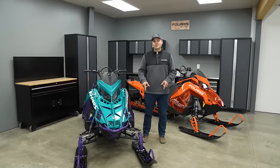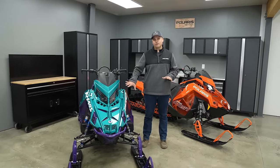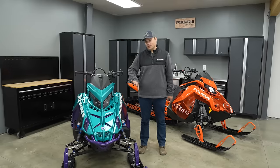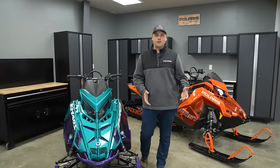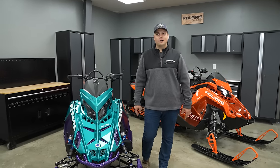Hey everybody, we're back with another episode of Sled Tech. Today we've got two different flavors of RMK in the shop — the Chaos and the Pro. We're going to go through why we build both of them, who they're for, how they're different, and how they do what they do out on the hill.